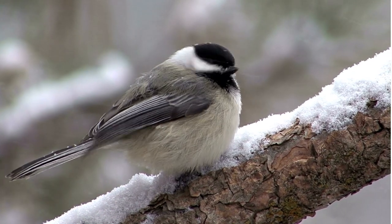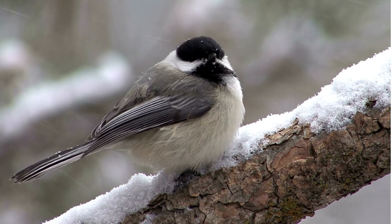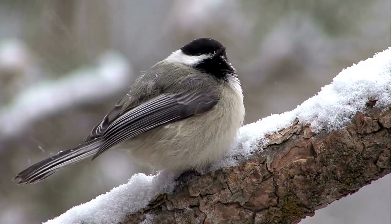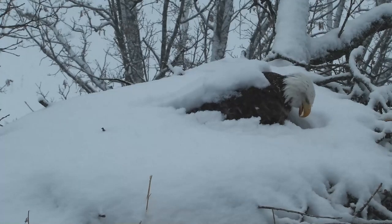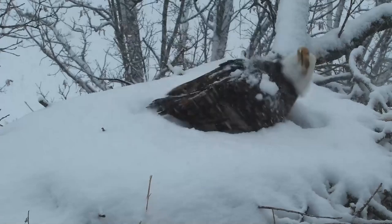Feathers allow birds like chickadees, kinglets, and redpolls — birds that weigh only a few grams — with the insulation necessary to endure extreme cold, including wintertime temperatures as low as minus 40 degrees Fahrenheit, and all without burdening birds with excessive weight.